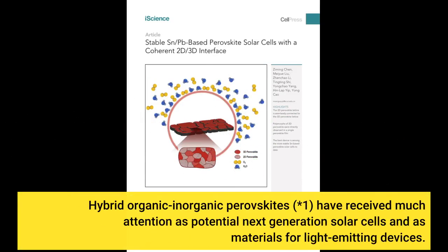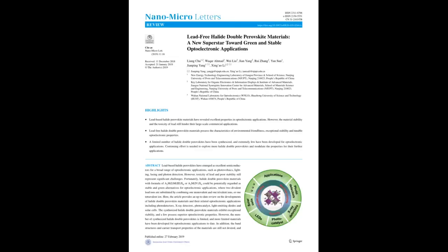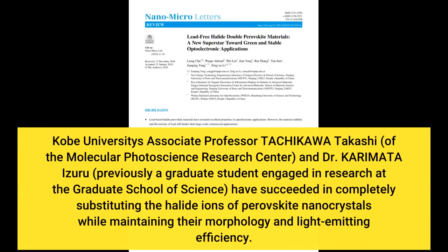Hybrid organic-inorganic perovskites have received much attention as potential next-generation solar cells and as materials for light-emitting devices. Kobe University's Associate Professor Takikawa Takashi of the Molecular Photoscience Research Center, and Dr. Karamatu Izuru, previously a graduate student at the Graduate School of Science, have succeeded in completely substituting the halide anions of perovskite nanocrystals.